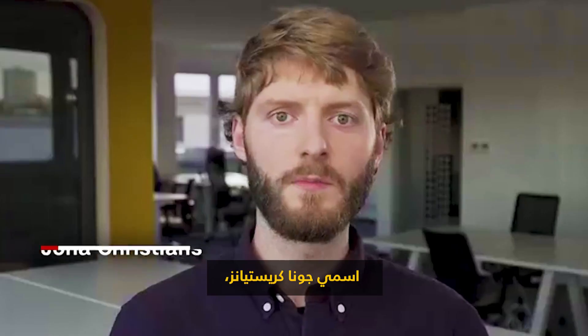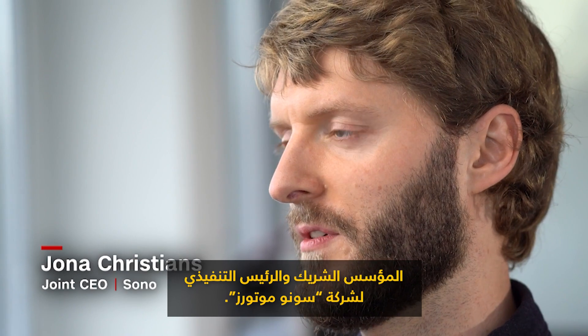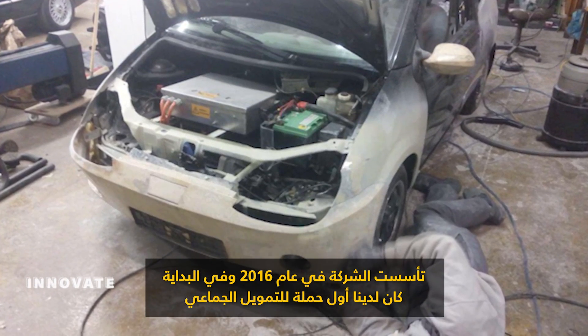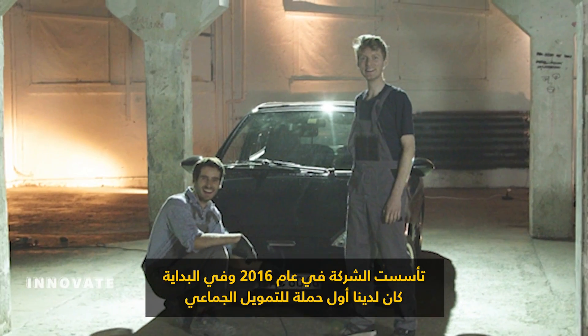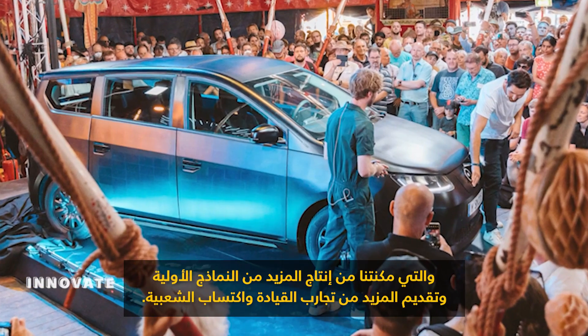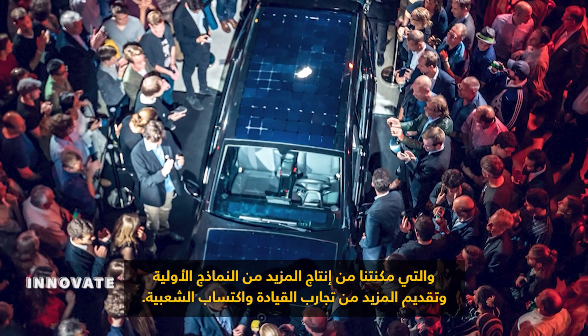Meet Jonah Christians. My name is Jonah Christians, I'm co-founder and CEO of Sona Motors. The company itself was founded in 2016 and in the very beginning we had our first crowdfunding campaign, and that enabled us to produce more prototypes, to offer more test drives and to gain popularity.